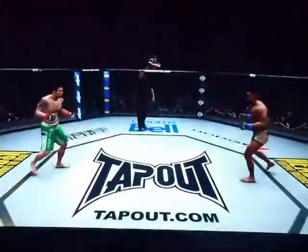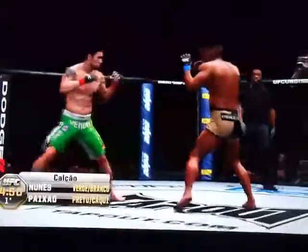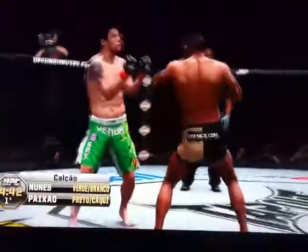And we are underway. He caught the kick. Good stroke. Big right hand! He's down!